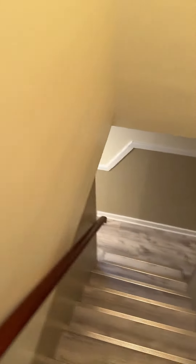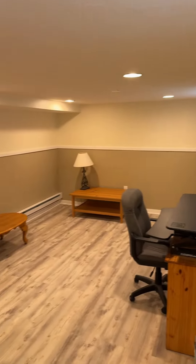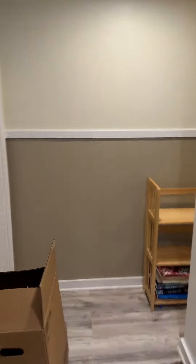There's an additional space and the basement. Big closet, more storage.